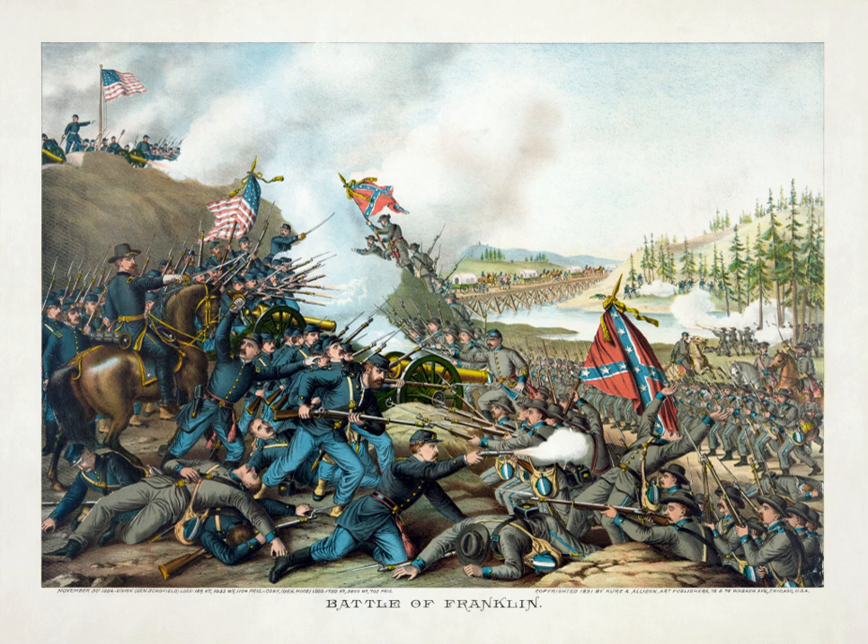Hood's attack initially enveloped the 3,000 men in two brigades under Lane and Conrad, which attempted to stand their ground behind inadequate fieldworks and without anchored flanks, but quickly collapsed under the pressure. As Wagner exhorted his men to stand fast, they let loose a single strong volley of rifle fire and a two-gun section of Battery G, 1st Ohio Light Artillery, fired canister, but then many of the veteran soldiers stampeded back on the Columbia Pike to the main breastworks, while some untried replacements were captured. Nearly 700 of Wagner's men were taken prisoner. The fleeing troops were closely pursued by the Confederates, with a cry repeated along the line: "Go into the works with them!" The pursued and pursuers were so intermingled that defenders had to hold their fire to avoid hitting their comrades.